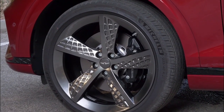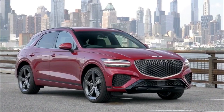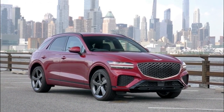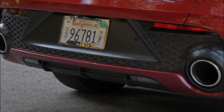Although rear seat passengers may wish you'd sprung for the larger and more spacious GV80 SUV. The GV70 is an all-new model for the Genesis brand, representing Genesis's first entry in the red-hot compact luxury SUV segment.